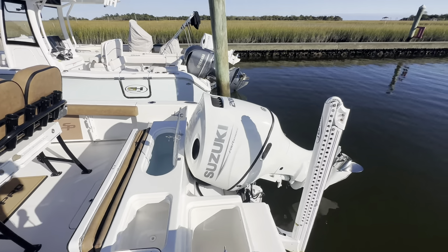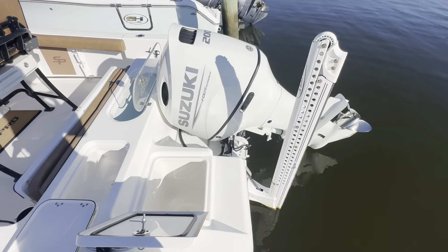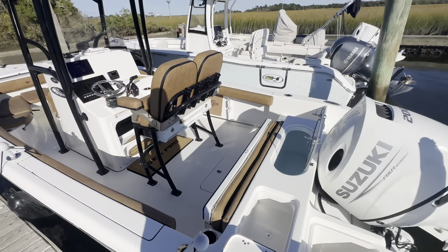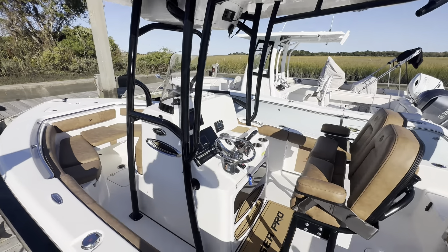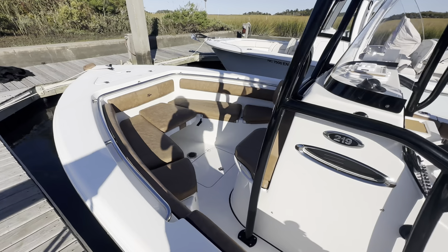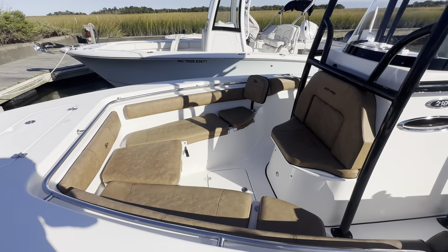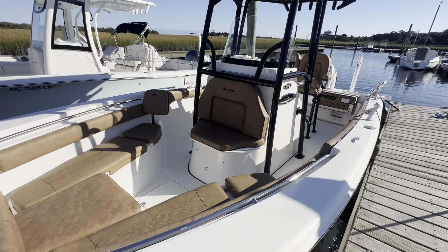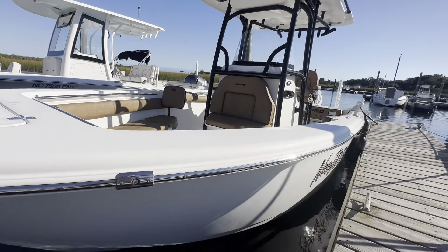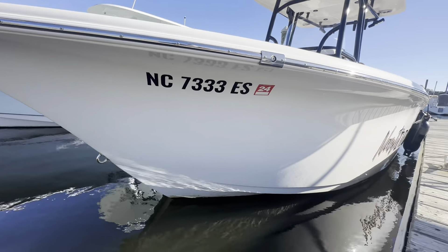The boat's powered by a 200 horsepower four-stroke Suzuki. It's got an eight-foot power pole, livewell, fiberglass T-top, and black powder coating. Really nice color combo with the black powder coating, white gel coat, and brown upholstery with black trim. This boat is bottom painted, but it does come with the trailer.